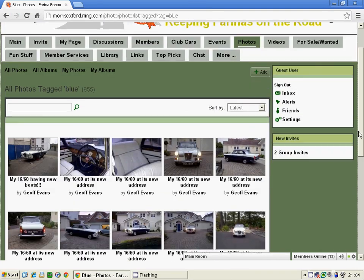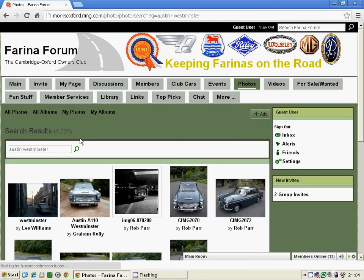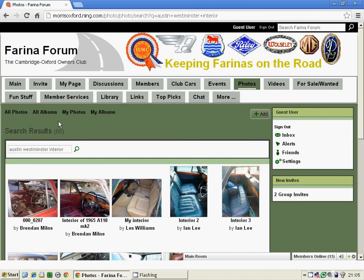And back up to the search box at the top, we may want to look at Austin Westminster. So we go Austin, Westminster, search — and now that returns 1021 photographs of Austin Westminsters. We may be interested in looking at interior shots of a car, so Austin, Westminster, interior — and there we have 66 pictures of the interiors of Austin Westminsters.